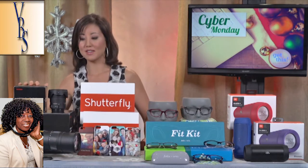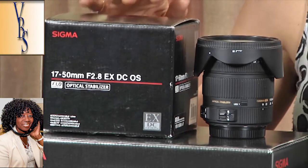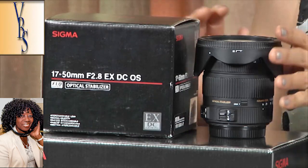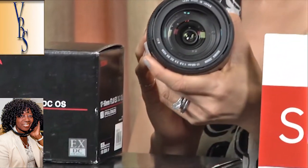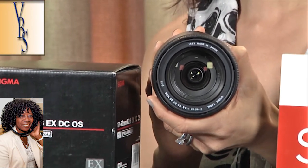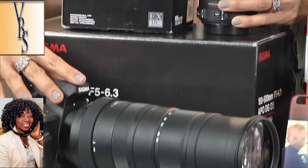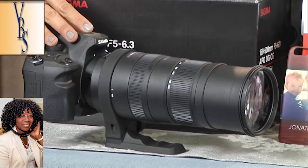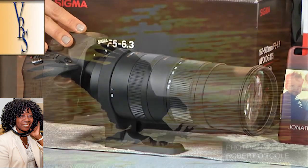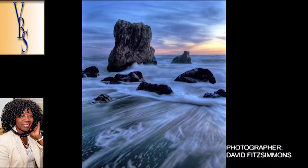First up is Sigma Corporation. These lenses are fantastic. We're taking so many pictures with our smartphones these days, but they really can't compare to the quality you get with a lens like this. This is the 17-50mm f2.8, great for taking pictures of kids or any kind of portraits. This bad boy is the 150-500mm f5-6.3, a super telephoto lens for outdoor photography enthusiasts and landscape photos. This is going to give you incredible pictures.